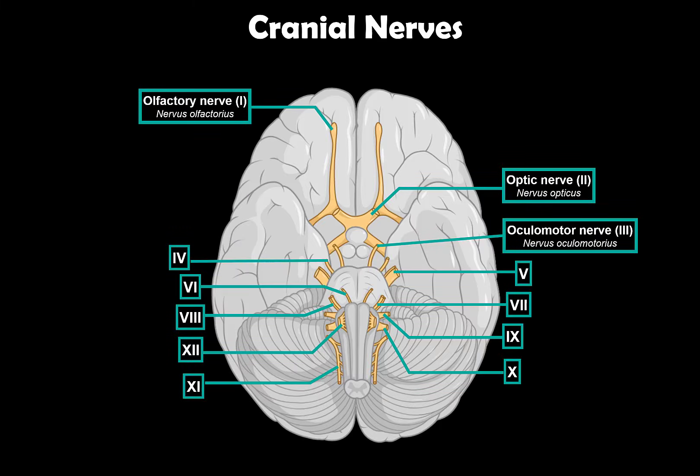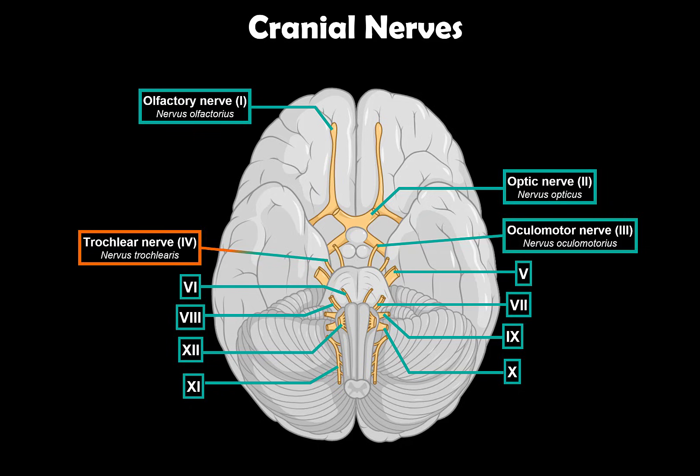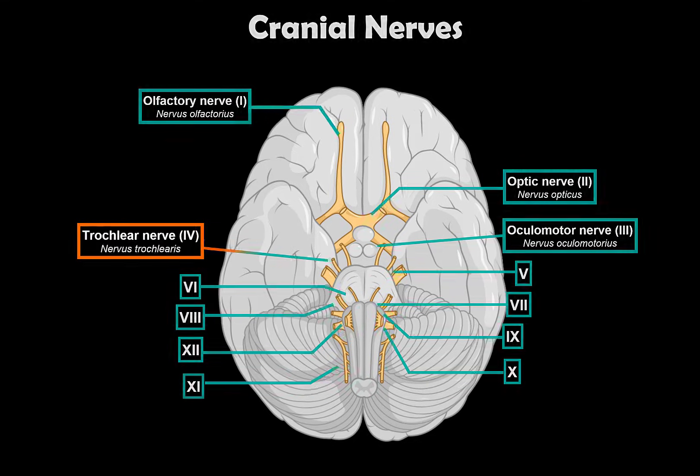What's up? TimeTalksMed here. Let's continue our cranial nerve series. Cranial nerves are 12 pairs of nerves that exit the brain and the brainstem. In this segment, we will talk in detail about the fourth cranial nerve, which is the trochlear nerve.